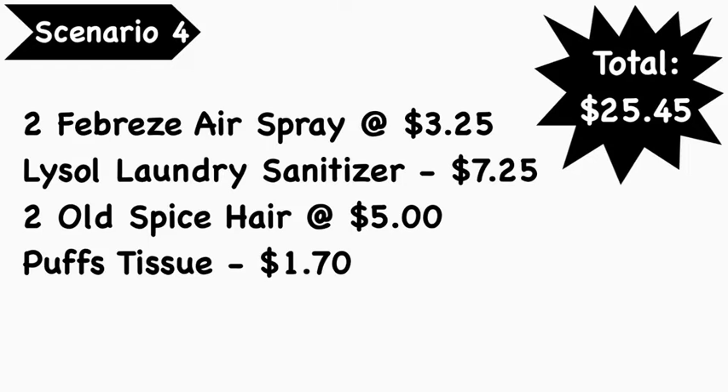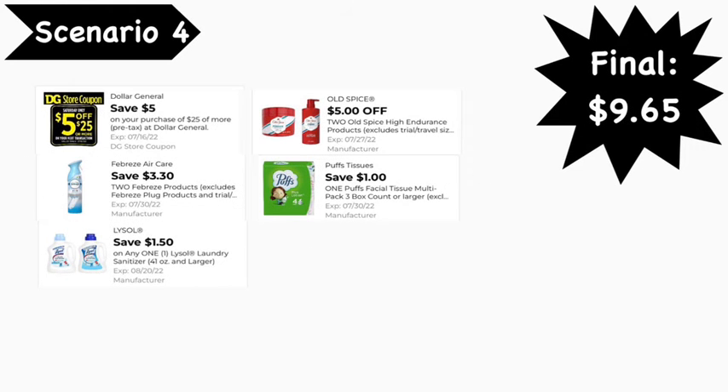Scenario number four: pick up two Febreze air sprays at $3.25 each, Lysol laundry sanitizer at $7.25, two Old Spice hair products at $5.00 each, and Puffs tissue at $1.70. Total comes to $25.45.